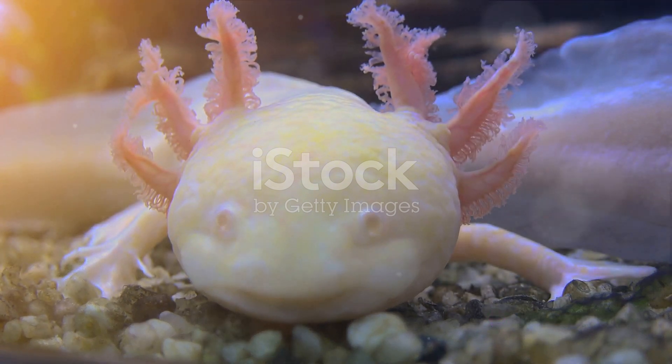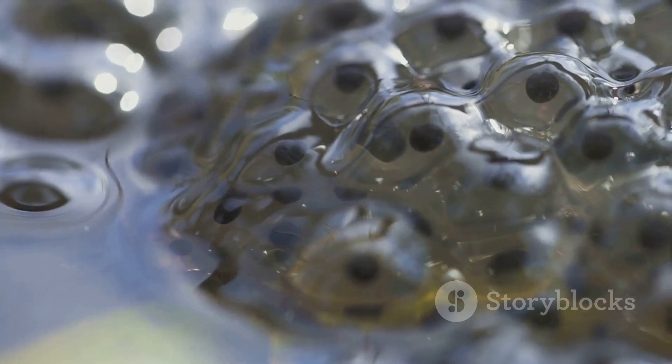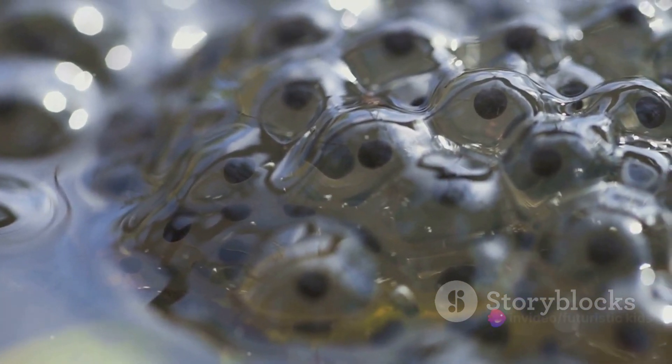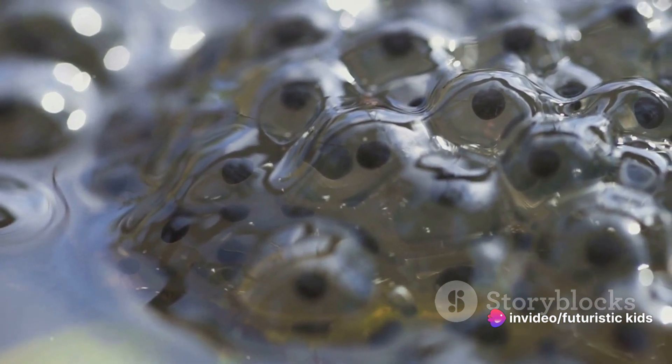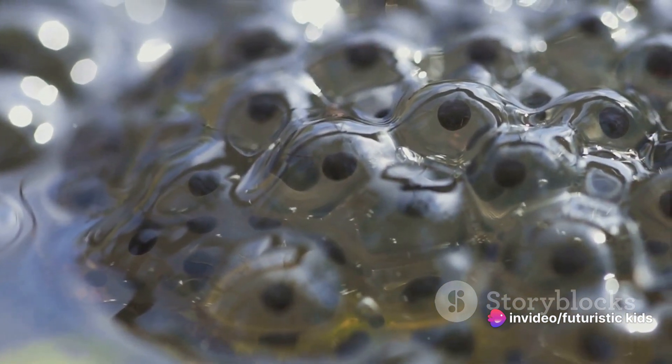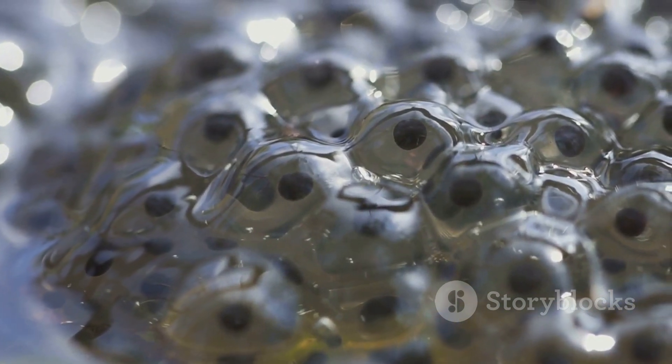But don't let the simplicity of the egg fool you. Inside, a remarkable transformation is about to take place. Picture this: the egg, a tiny universe of potential, where a single cell will soon start to divide, grow, and eventually shape itself into a creature that's truly unique.